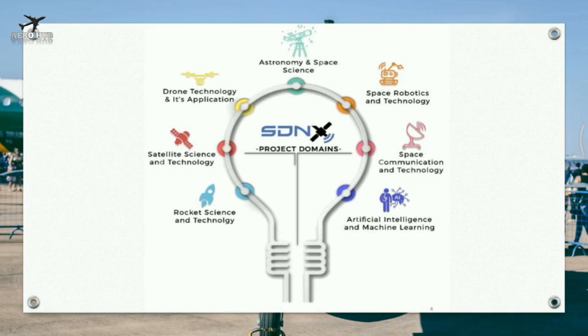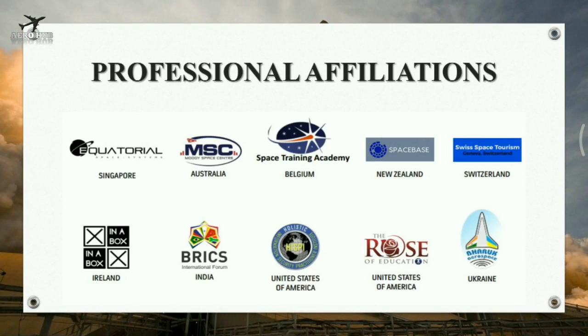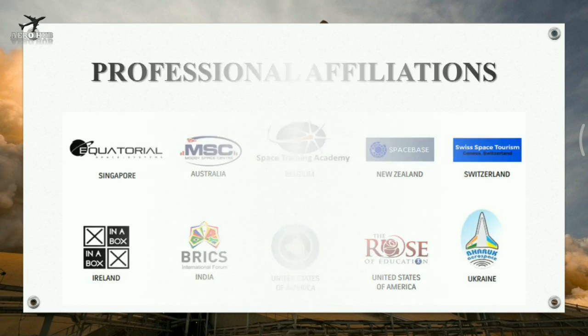You can pursue your internship at Space Development Nexus in the following domains: Rocket Science and Technology, Satellite Science and Technology, Drone Technology, Astronomy and Space Science, Space Robotics and Technology, Space Communication and Technology, and Artificial Intelligence and Machine Learning. Space Development Nexus is affiliated with international and national organizations in space education and research.